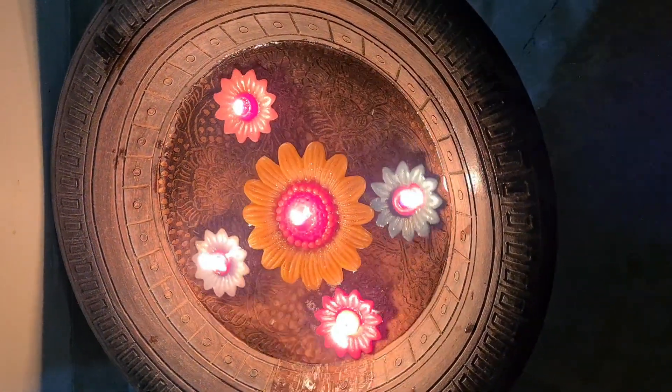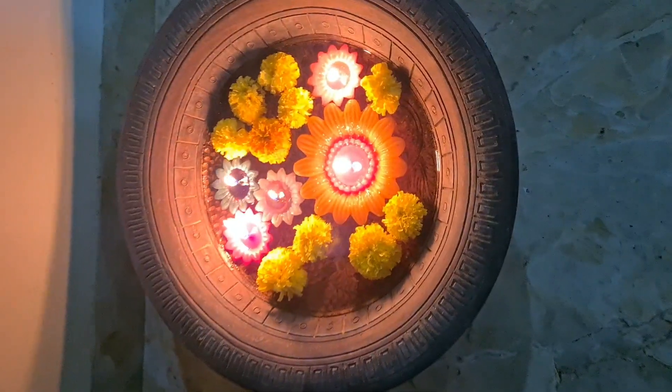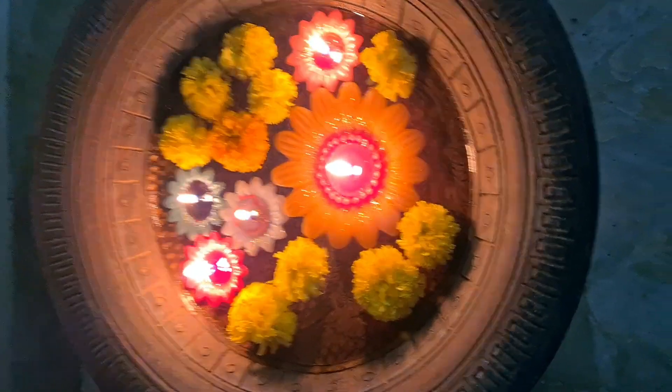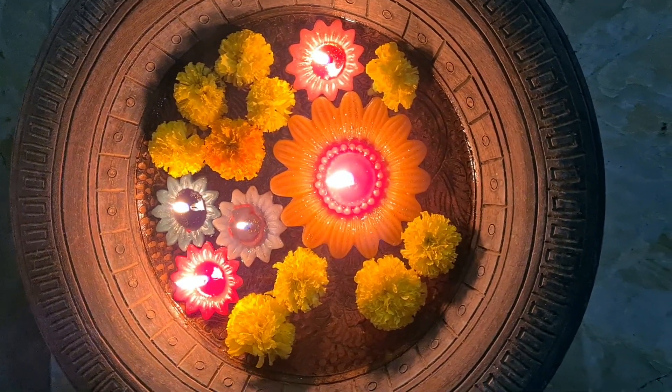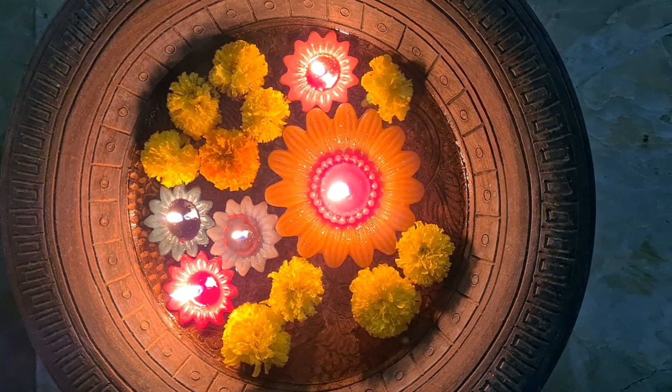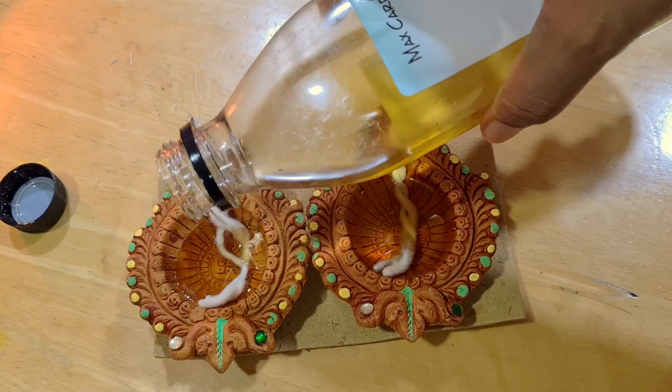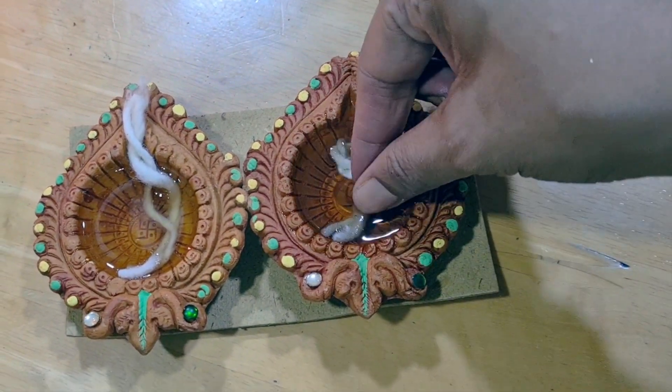Here we put some floating candles which are flowers, and these are made by a factory which uses blind workers and most of the profits go toward their betterment. I've put them along with some flowers in this vase which has water in it.